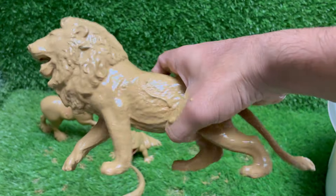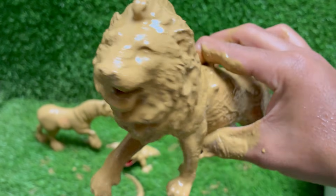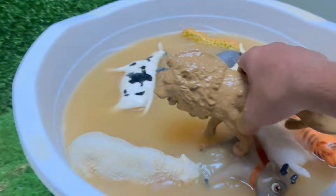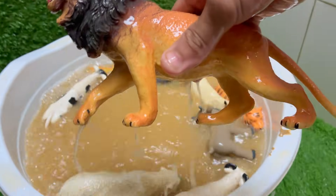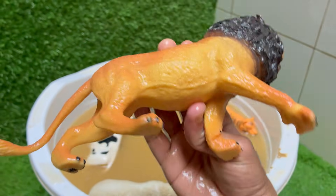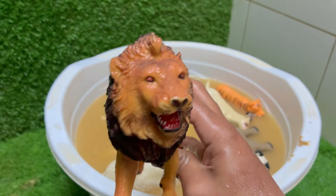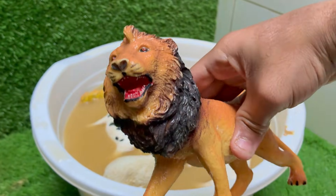Lions mainly eat large animals like zebras, wildebeest, and buffalo. Lions are classified as vulnerable by the IUCN due to habitat loss, human-wildlife conflict, and poaching. Lions are the only truly social cats — they live in groups called prides. A pride usually consists of related females and their offspring.